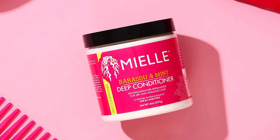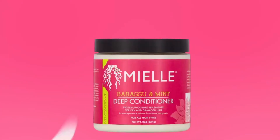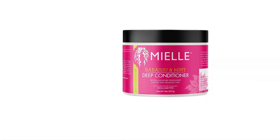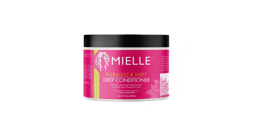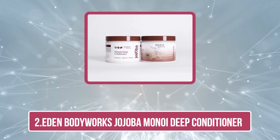The Mielle Organics Babassu and Mint Deep Conditioner contains protein that helps reduce breakage and rejuvenate the dry scalp and hydrate natural curls. The babassu oil deeply conditions the hair and promotes healthy hair growth. This deep conditioner helps improve hair elasticity and is suitable for all hair types.